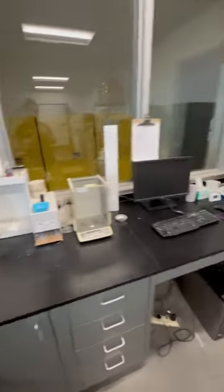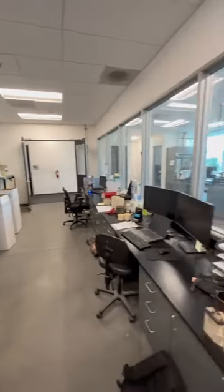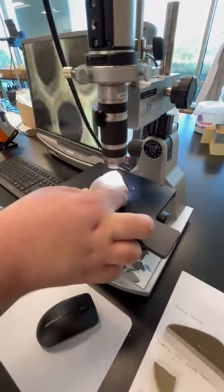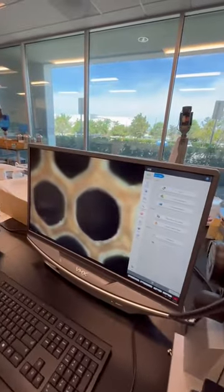First, our team of chemists and engineers calculate and design the makeup of rare materials needed for each converter. The amount will change depending on the vehicle. We use cutting edge technology and equipment like this electronic microscope to get the perfect balance of value and efficiency to ensure the best results.